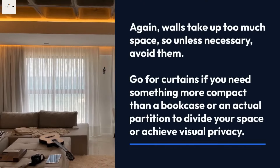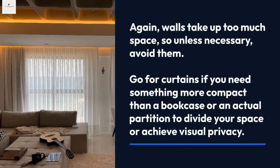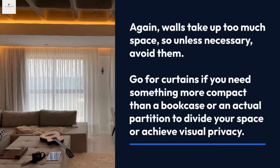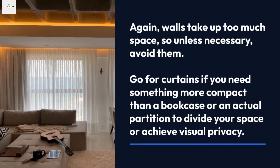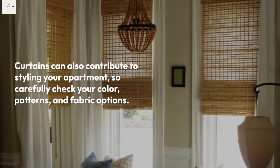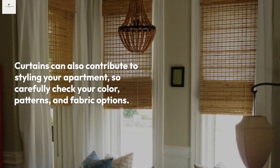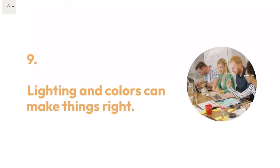Tip eight: curtains are your friends. Walls take up too much space, so unless necessary, avoid them. Go for curtains if you need something more compact than a bookcase or an actual partition to divide your space or achieve visual privacy. Curtains can also contribute to styling your apartment, so carefully consider your color patterns and fabric options.